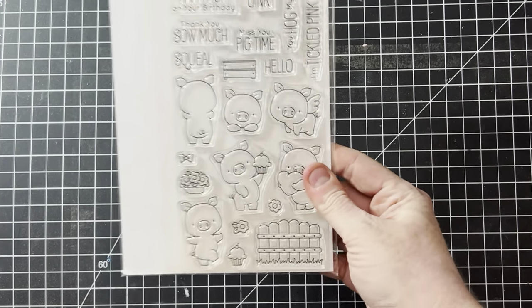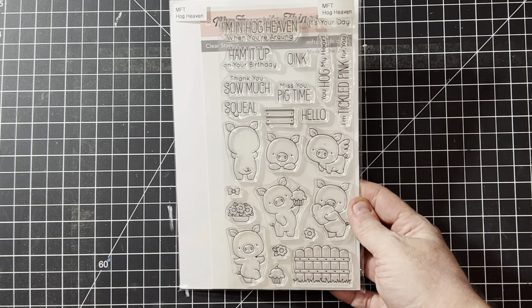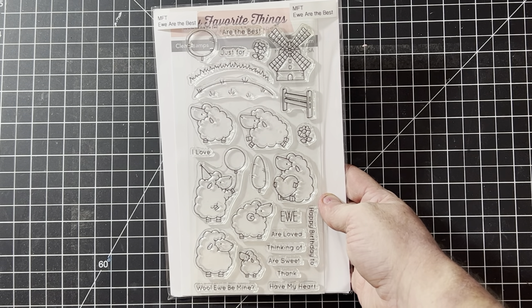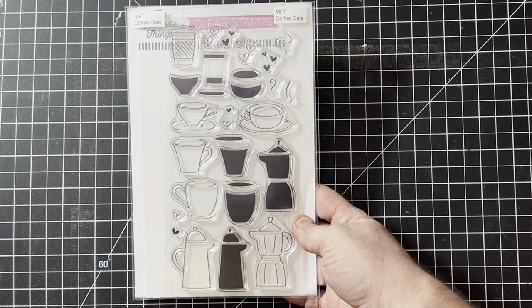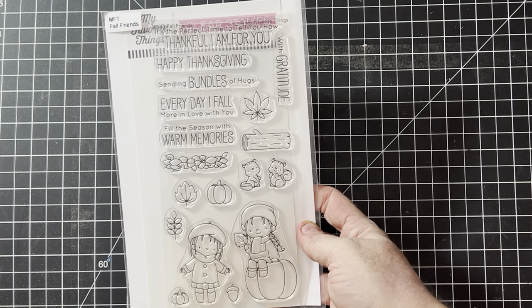My thumb has paint on it from painting and playing in my journal last night! Hog Heaven — this one I have in my personal stash, super cute and fun. I gave away the birthday cards I made, otherwise I'd show you. That one has dies. You Are the Best — silly little sheep with lots of puns. Then for any coffee lovers, this one's called Coffee Date and has matching dies. This one called Fall Friends does not have matching dies — I love the little squirrels, totally adorable.